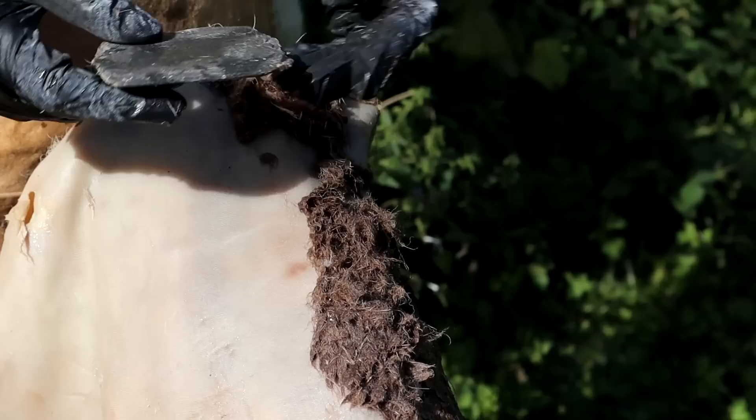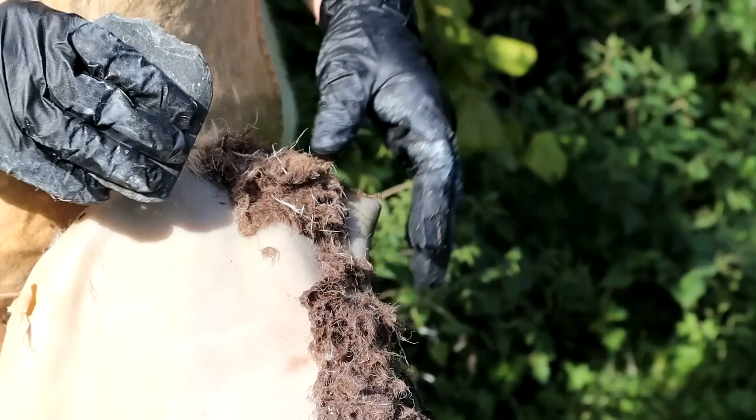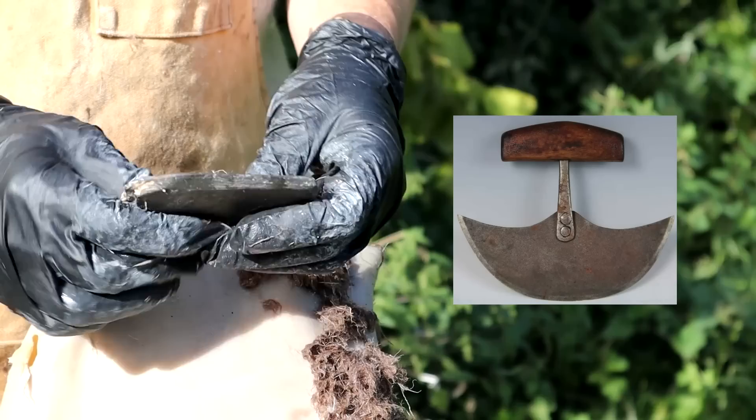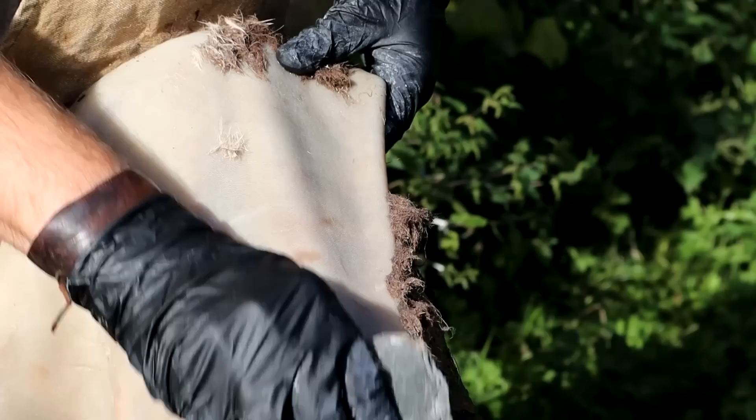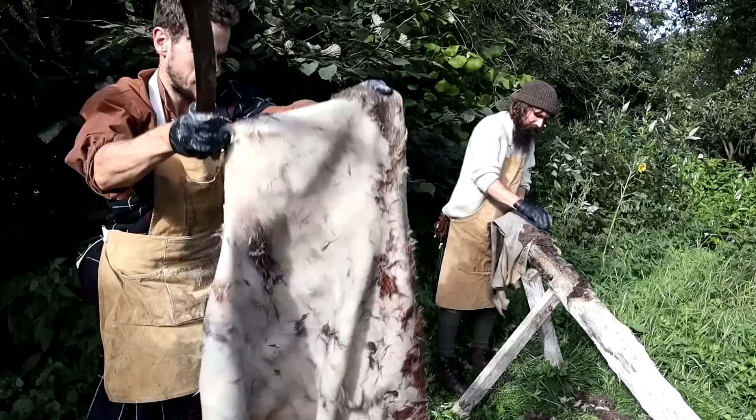This is a slate tool. Traditionally, a lot of tools were made in Scotland out of slate because it was easily accessible — similar to the ulu, which is a rounded blade for processing animals. It works really nicely because it doesn't scratch into the grain; we can just scrape along and it removes all the hair and wool really easily.